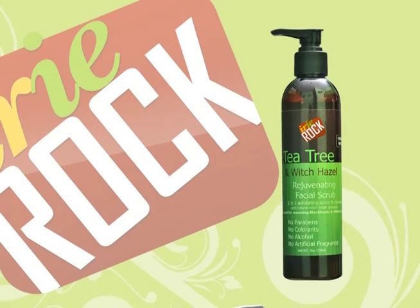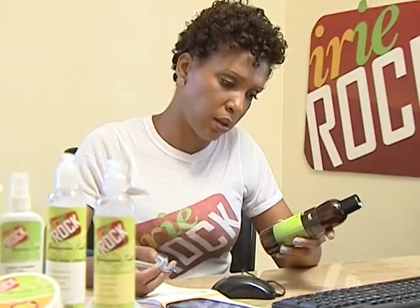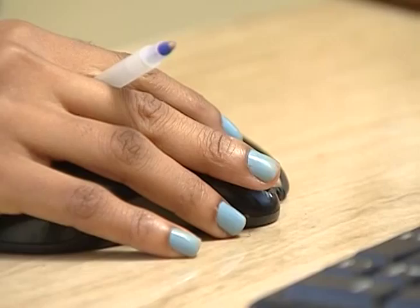Careful selection of scents, guided by regular consultation with her customers, has seen Brown's Irie Rock introducing at least two new scents each year, making one tropical and the other a subtler blend.